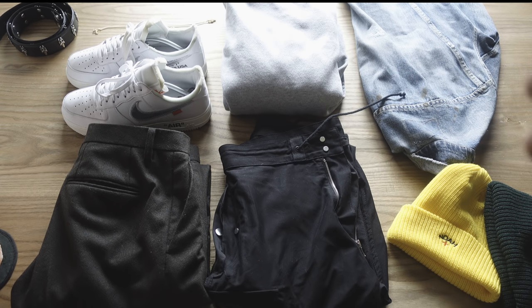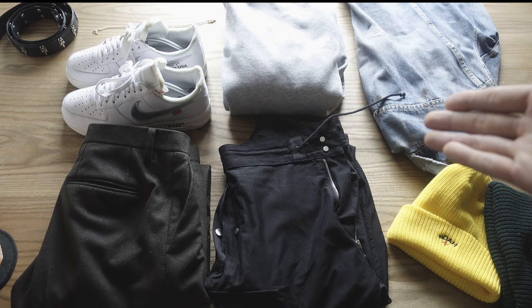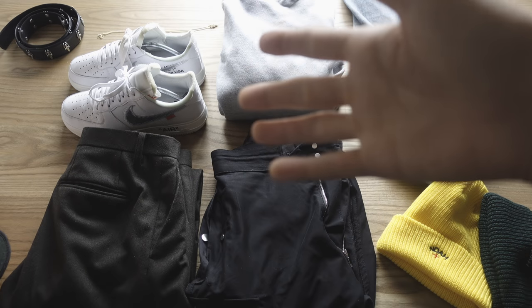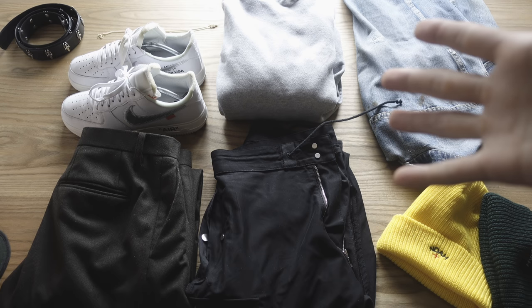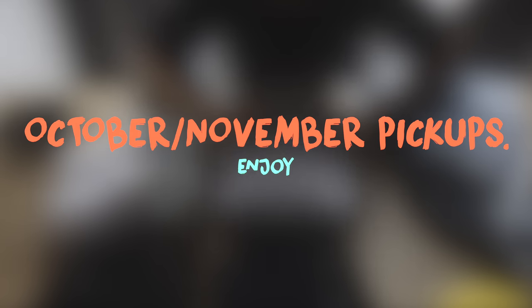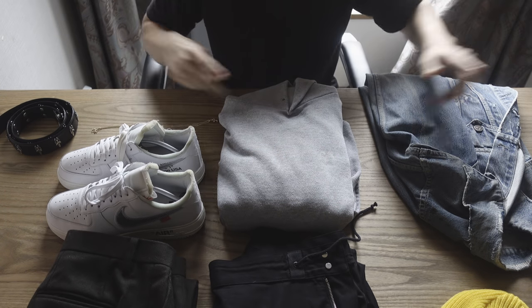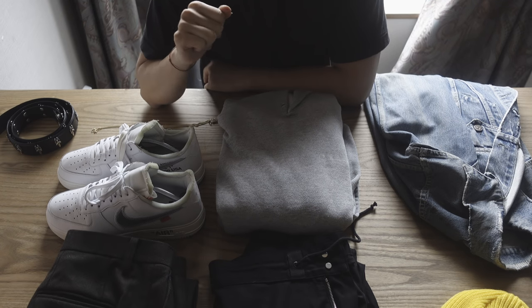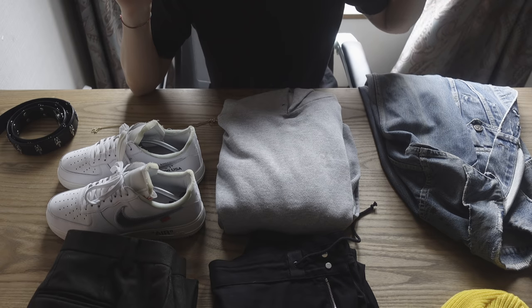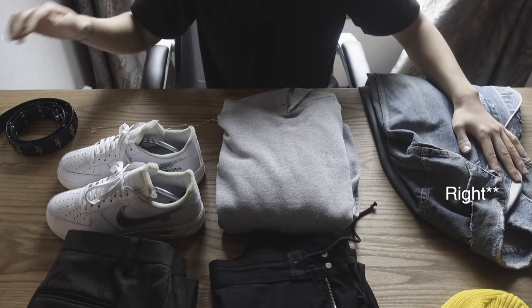I plan on making smarter and longer investments — these are clothes I'll be wearing throughout the whole year and every season. This is pretty much me and the expression of clothes. I'm going to go chronologically, starting with October pickups and then moving on to November pickups, going from my left to right.